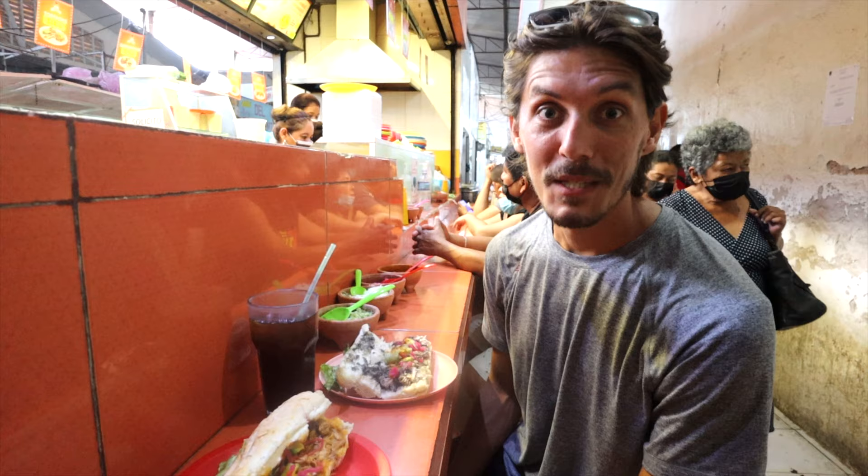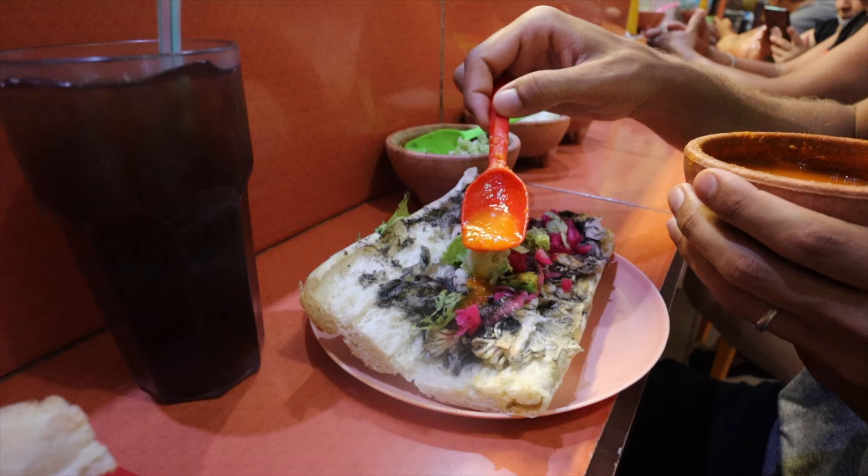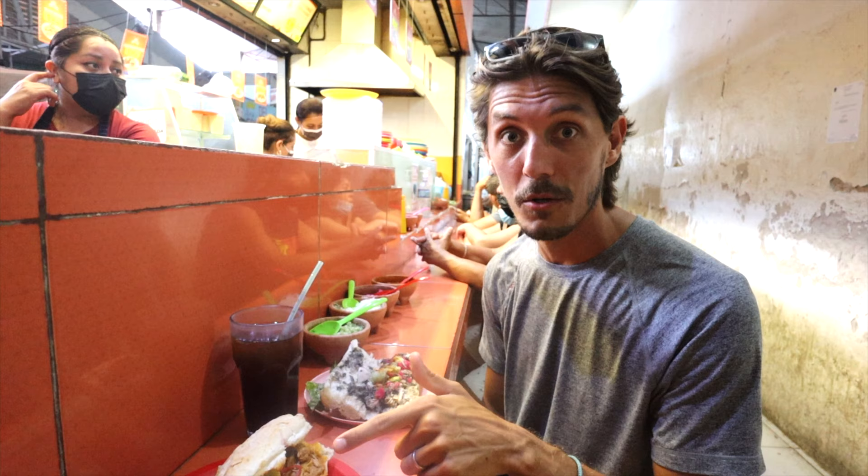Before we show you Campeche's beautiful colonial city, we're having breakfast at the local market. We have two dishes typical to Campeche. We have something called a franca, which is essentially a bigger version of a torta — a Mexican sandwich. We also have relleno negro and cochinita, which we tried for the first time in Cozumel and we love it.